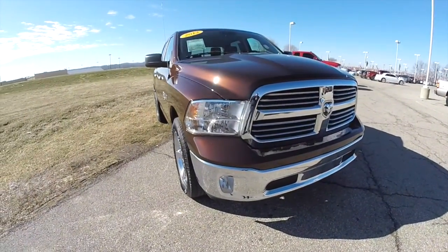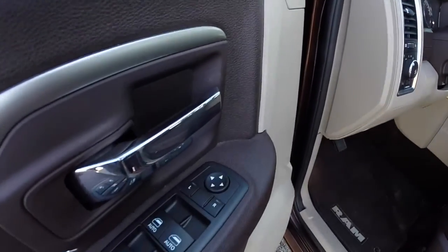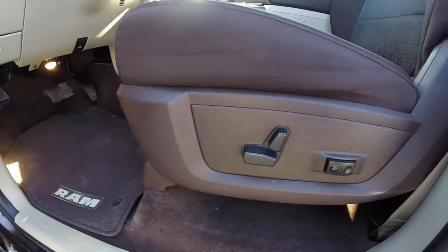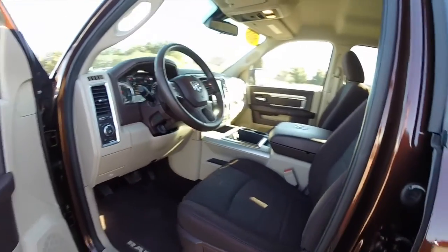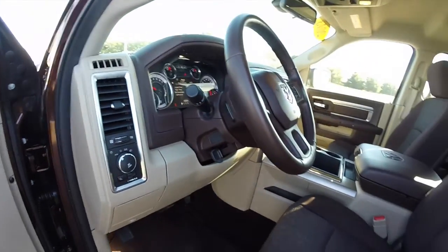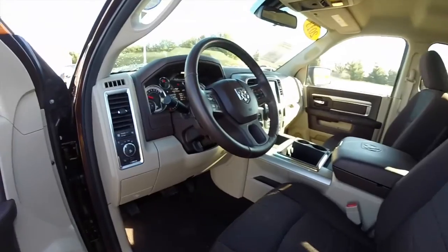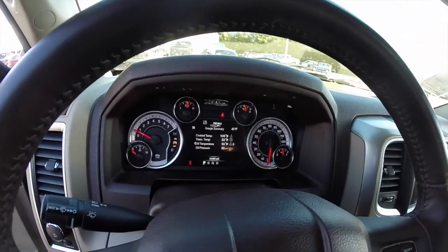Let's take a look at the interior. Inside, it has power heated mirrors, windows and door locks. It also has an eight-way power driver's seat with two-way adjustable lumbar support, and a manual passenger seat adjust. The vehicle does have automatic headlamps, a leather-wrapped steering wheel, and the premium cloth bucket seats. It also has the premium instrument cluster with the multi-view display.